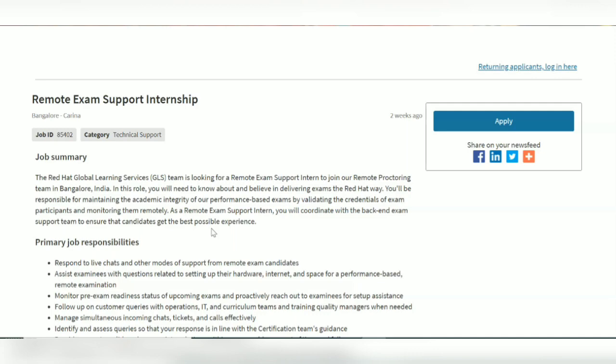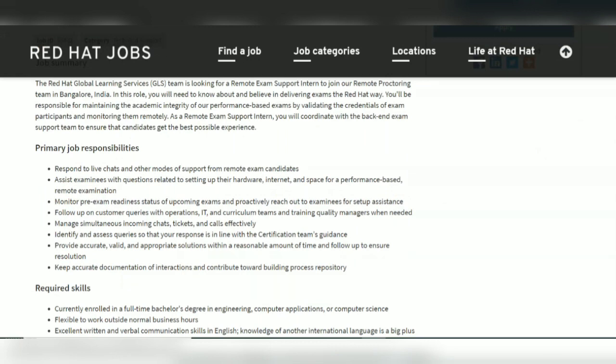The primary job responsibilities include responding to live chat and other modes of support from remote exam candidates. You know that when we open some websites, you can see there is a chat box, and there will be people assisting the chat box for answering queries and doubts — you will also be doing that kind of job.